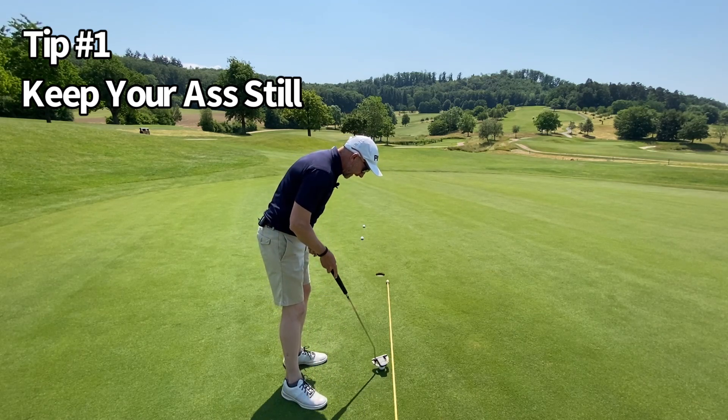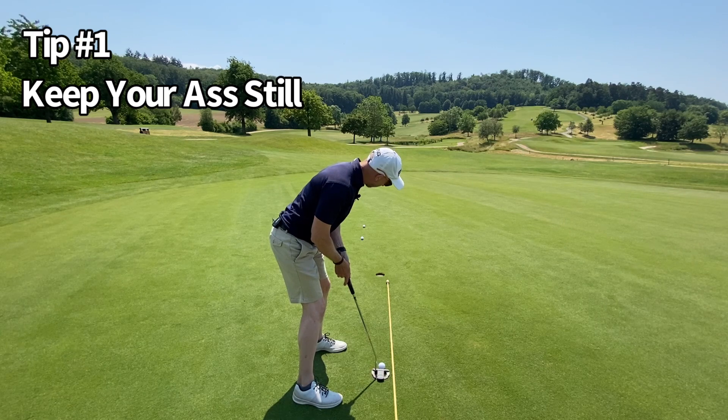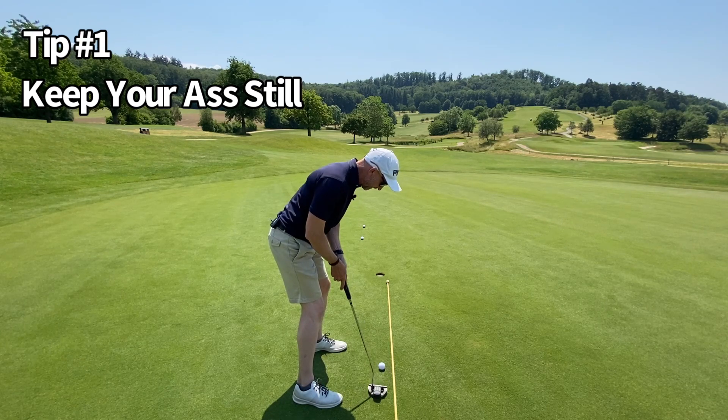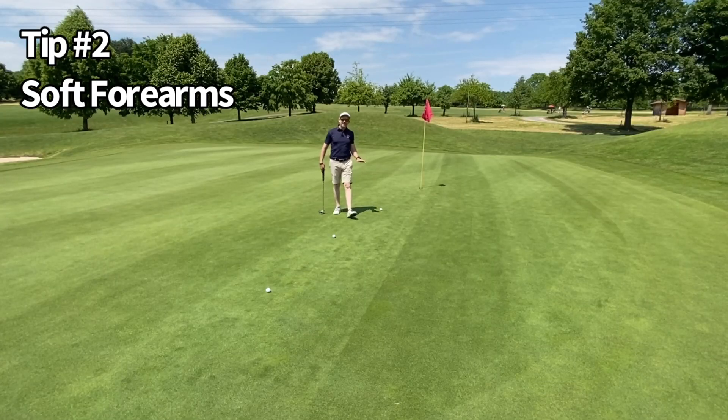So tip number one: keep your butt still from start to finish — more consistent swing direction and better touch for distance control. Best putting tip ever.